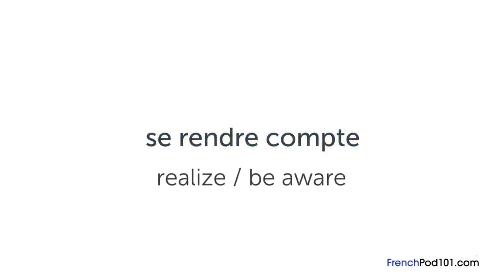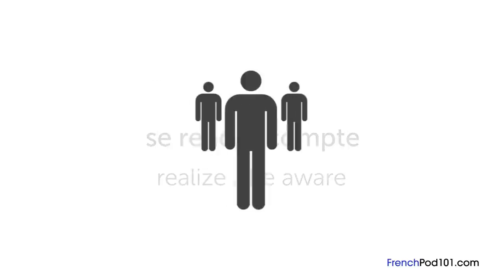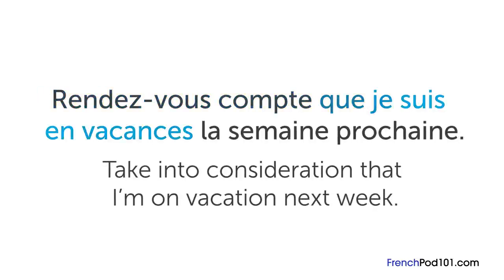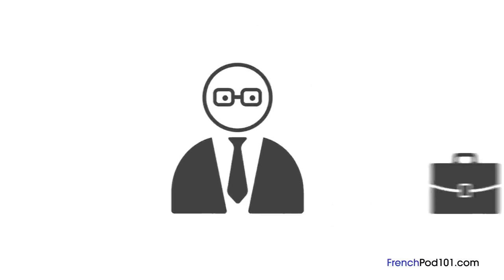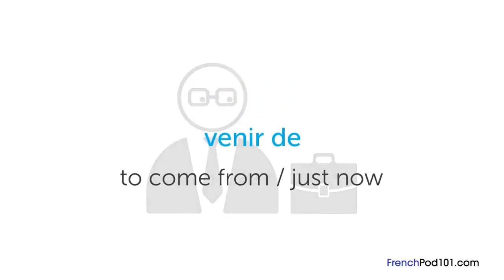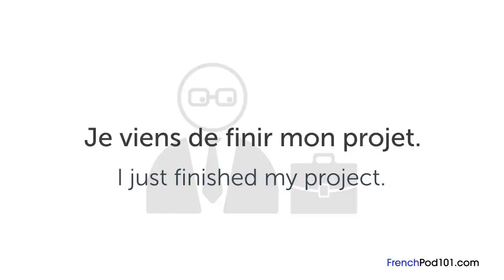« Se rendre compte » is another great idiom to use in business. It literally means "realize or be aware". For example, if your team has a lot of work to do but you'll be out of town next week, you can say « Rendez-vous compte que je suis en vacances la semaine prochaine » — "Take into consideration that I'm on vacation next week". If your boss needs something urgently and you just finished your work, you can use « Je viens de finir mon projet » — "I just finished my project".